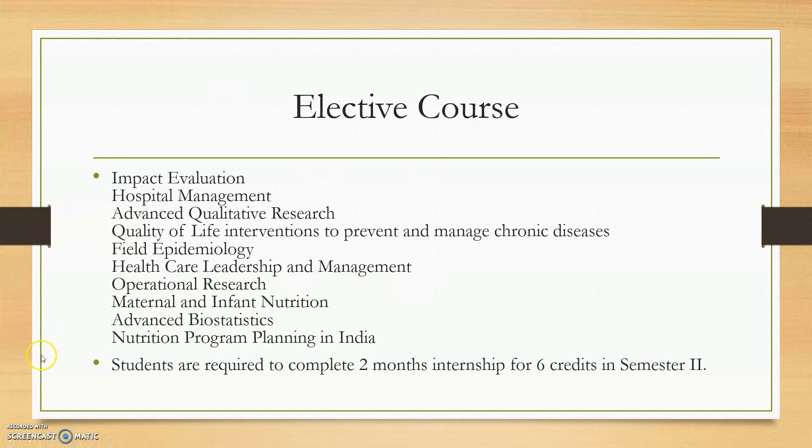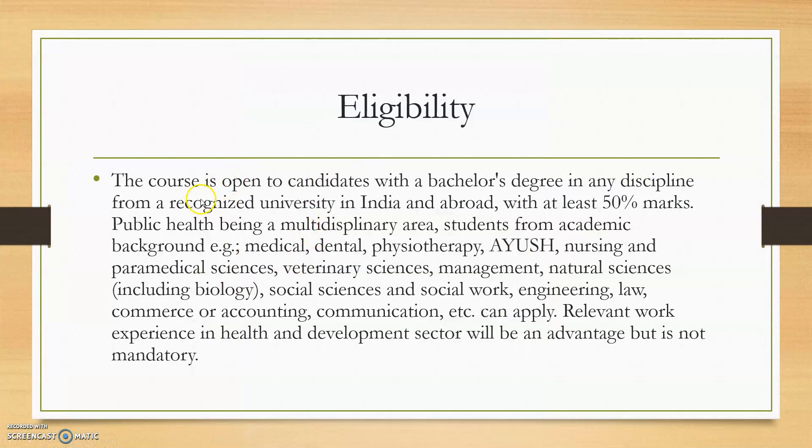Students are required to complete two months of internship for six credits in Semester 2. Regarding eligibility, applicants should have completed their degree from a recognized university in India or abroad with 50% marks. Eligible backgrounds include doctors, dentists, physiotherapists, AYUSH practitioners, nursing, paramedical sciences, veterinary sciences, management, and natural sciences.